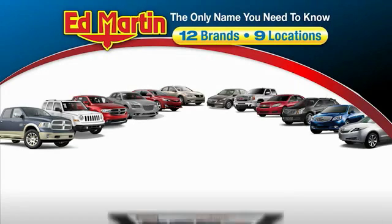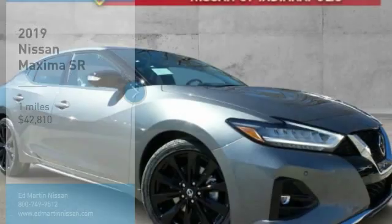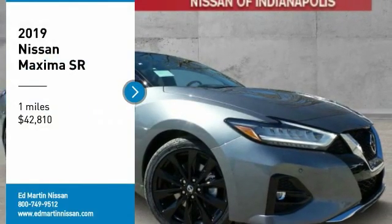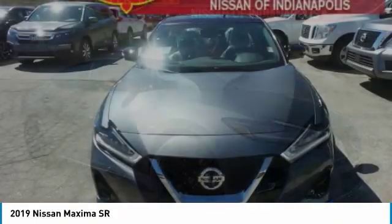Thank you for clicking our video. You can also shop over 4,000 more cars and trucks online at edmartin.com. Make a great choice today with the 2019 Maxima. Maxima offers elegance with an edge.